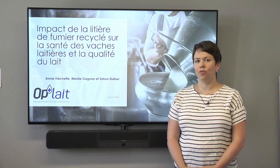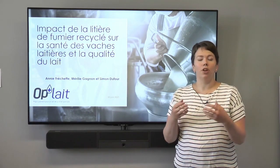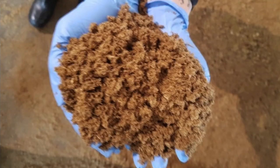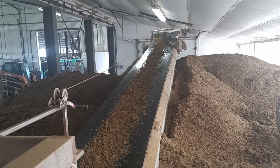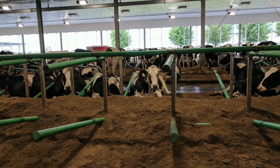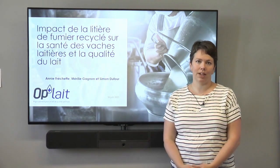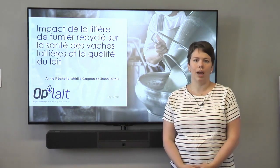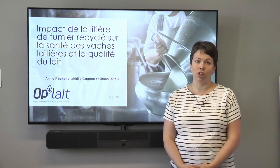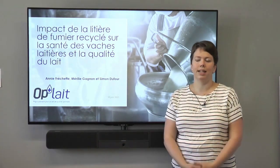The impact of recycled manure solids on bedding is growing in Quebec. Overall, it's a question of revaluing vegetable fiber that was not digested by the cows. We take the product, dry it, and do composting, and this seems to be promising. However, we don't have a lot of scientific information on this, and most producers have a very unique way of producing it. The goal of the project was to add to scientific knowledge.